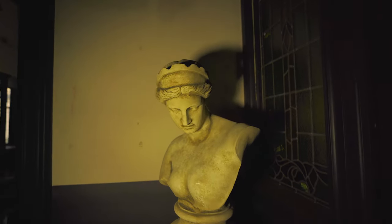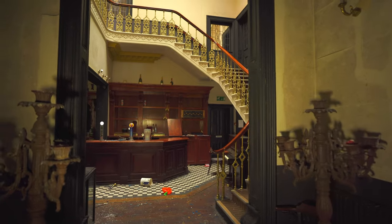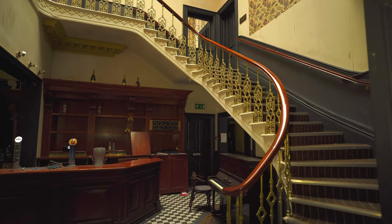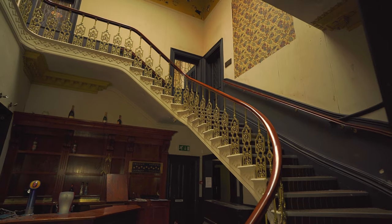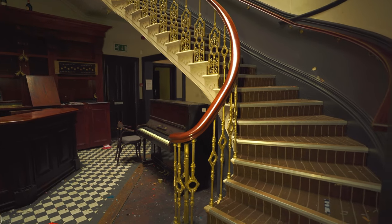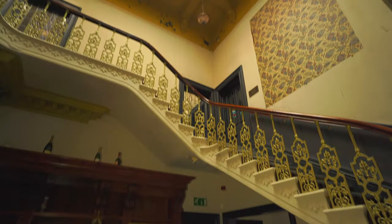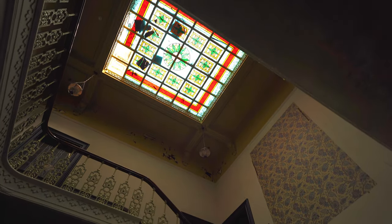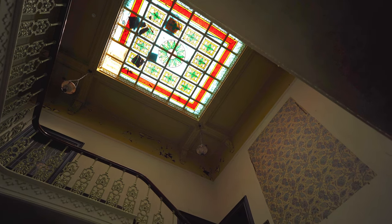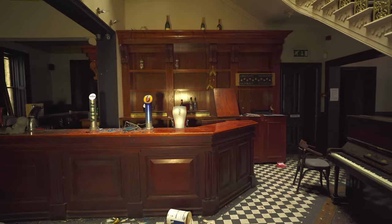Wow, quite spooky, but most of all look at this staircase — that is unbelievable, look at that, that is amazing. Oh, and it gets better as well — look at that above the staircase. Oh my god, a stained glass roof! It's just so awesome isn't it.